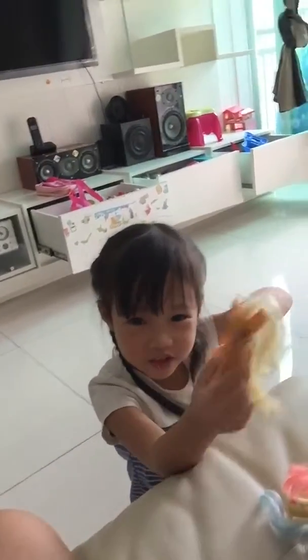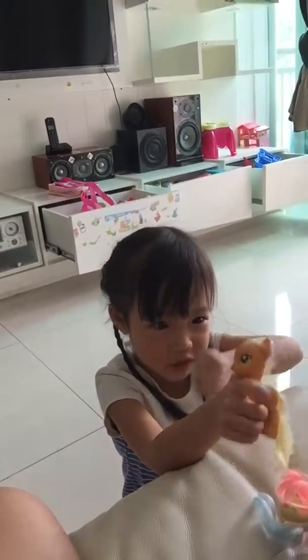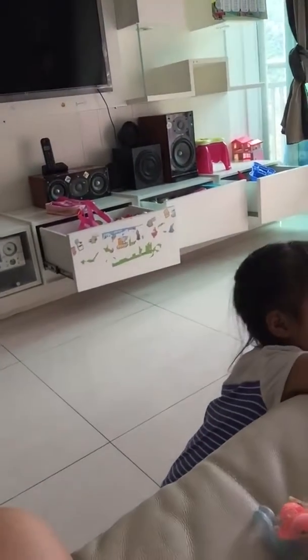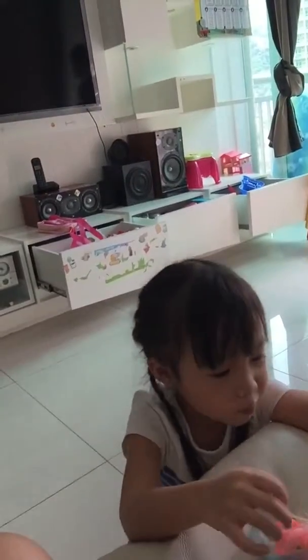Her hair looks so, so brushable. Maybe she can brush her hair. Let's put it right here. She'll go to sleep. And next pony...